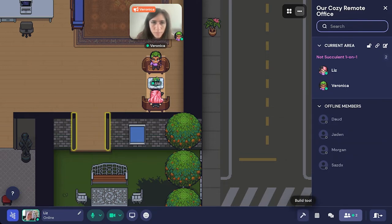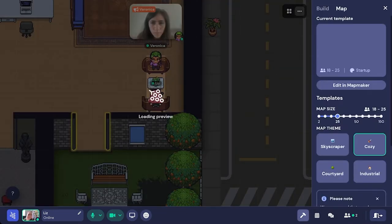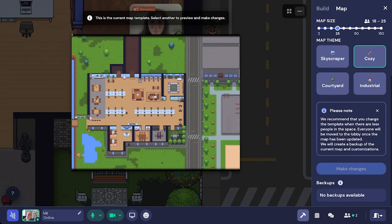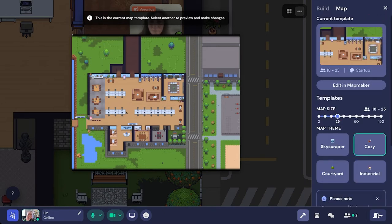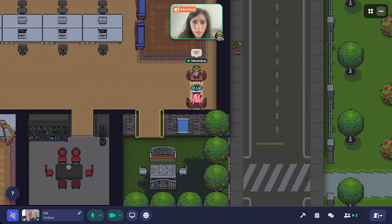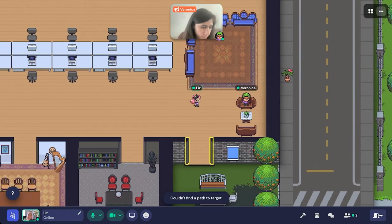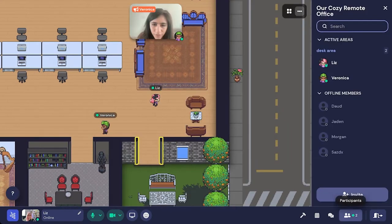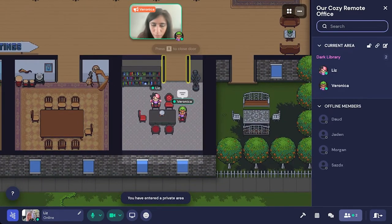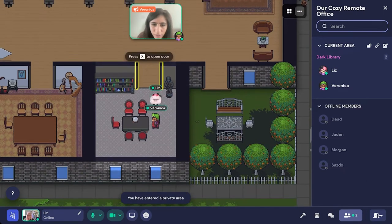You can also use the build tool to create different types of rooms and see the map size — you can actually shrink or grow your space depending on how many people you'd like. Now let's head over to a place in this template office where you can have a small group meeting. Veronica follows Liz to the small group room.